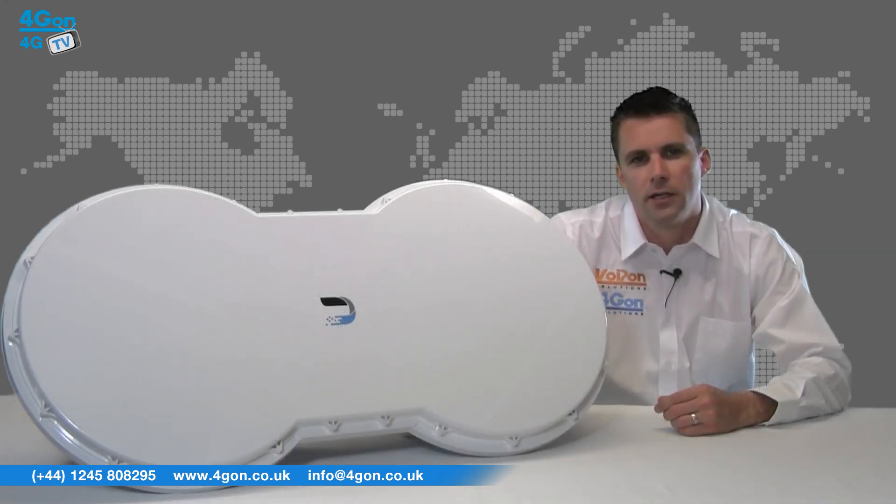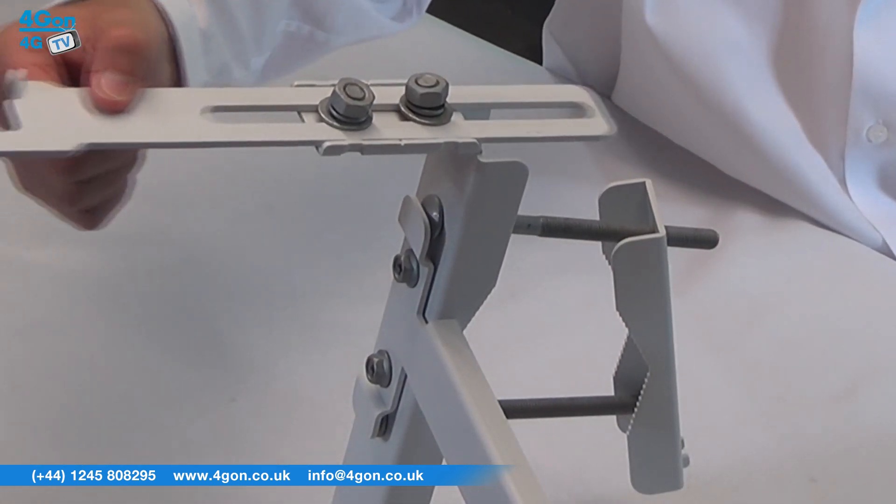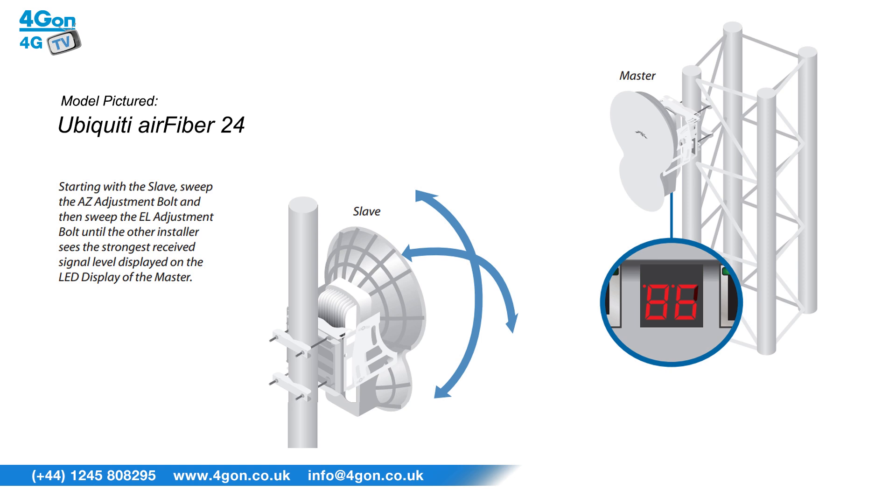The advanced slide clamp design allows the mounting hardware to be pre-assembled before installation. The drop-in cradle mount then allows the installer to attach the mounting hardware without having to support the weight of the Airfiber. With GPS synchronisation and an adjustable mounting kit, installation has never been easier.